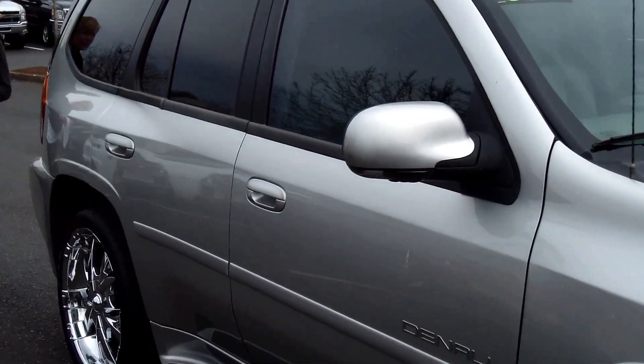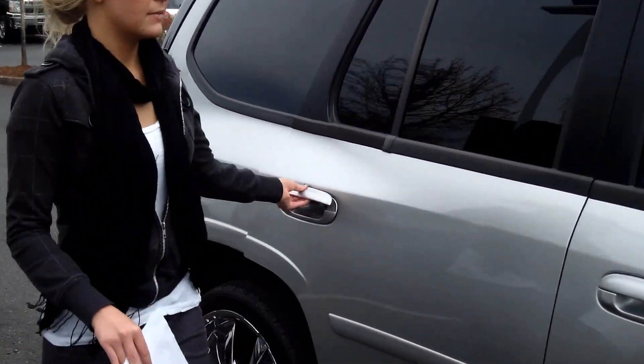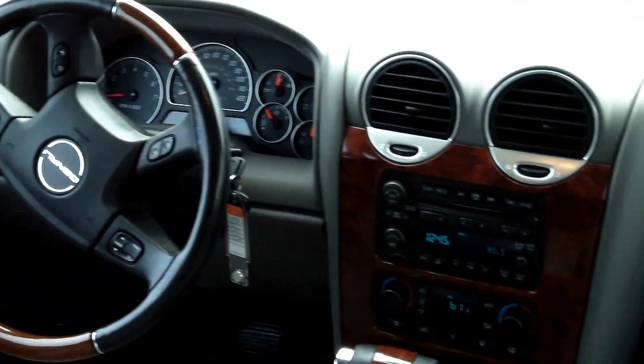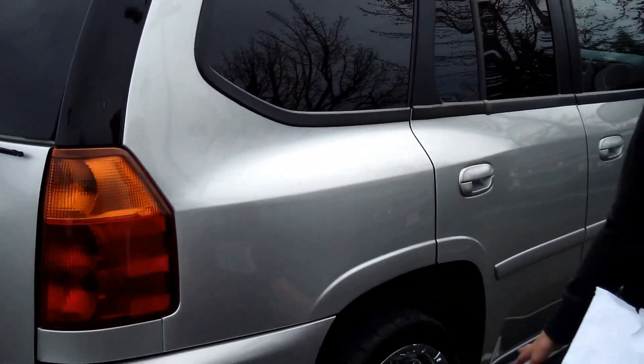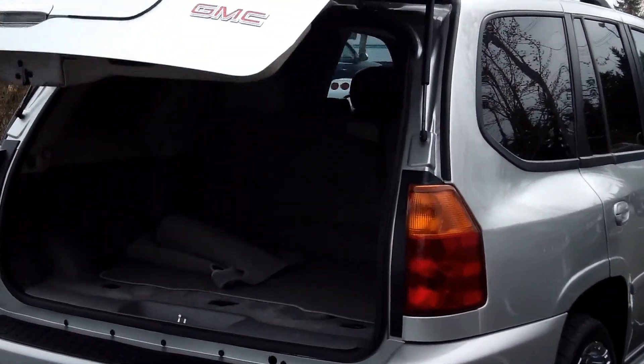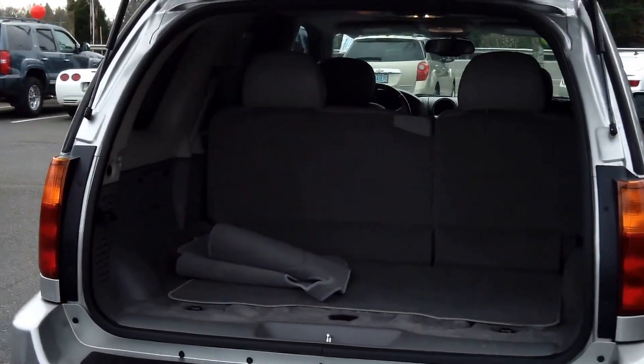This vehicle is a V8 5.3L automatic. It's a beautiful little SUV. It has flawless leather interior, dual airbags, premium wheels, privacy glass, and tons of cargo space.